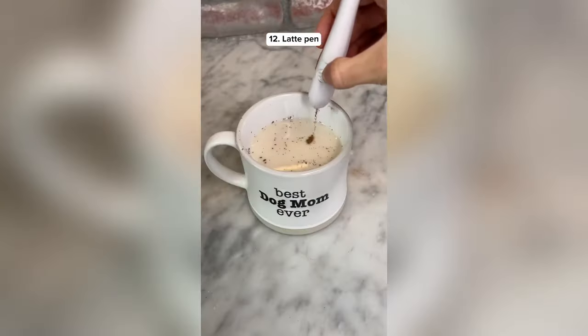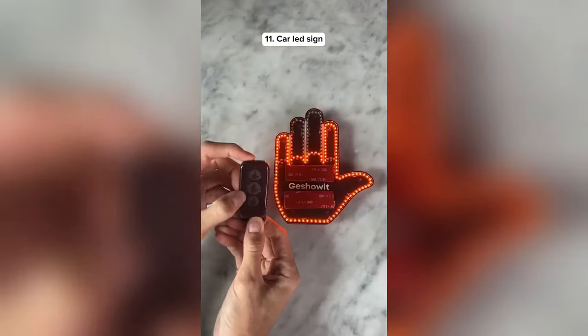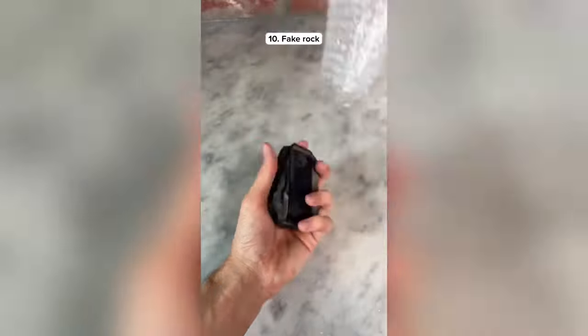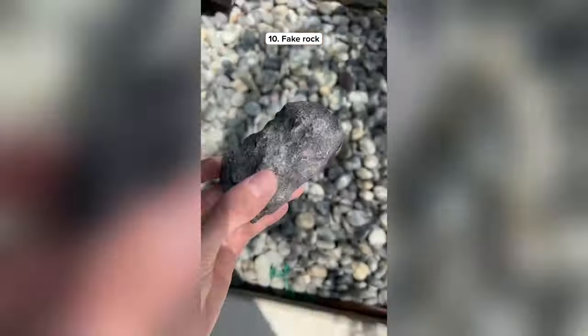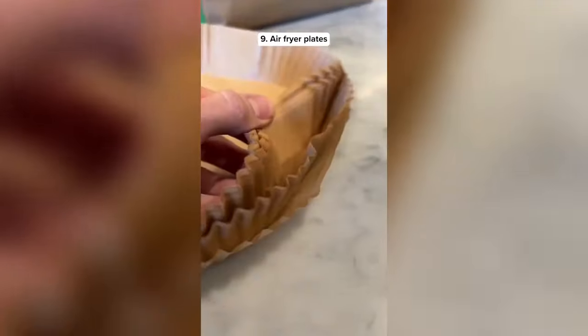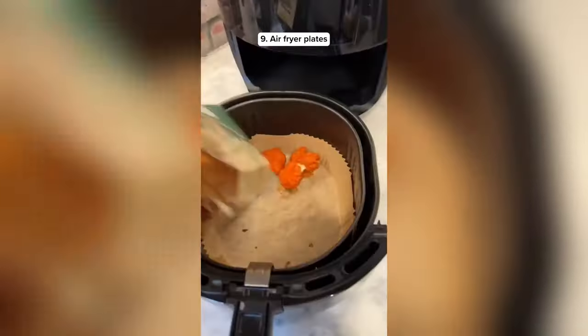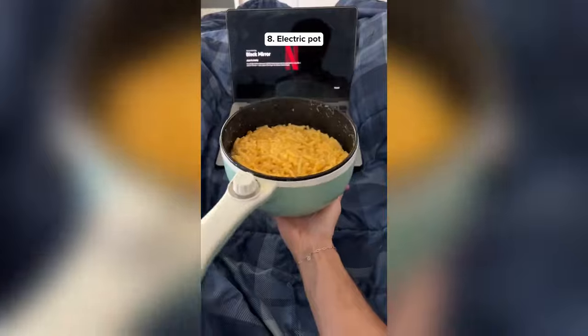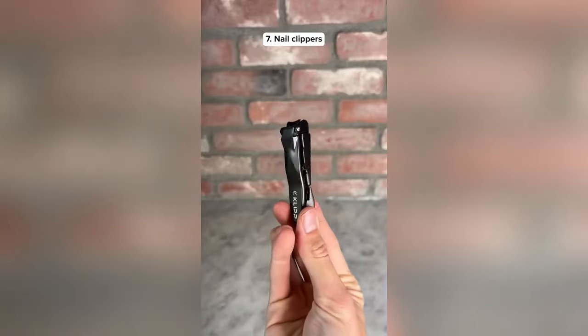This is a latte pen that lets you draw meaningful designs on any type of drink. This sign sticks on any type of car window and allows you to communicate with other drivers on the road. This is a fake rock with a secret compartment where you can hide your house keys. These are disposable air fryer plates so you never have to wash the inside of your air fryer ever again. This pot can plug into an outlet so you can cook any type of food from your bed. These are mess-free nail clippers.